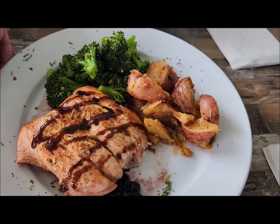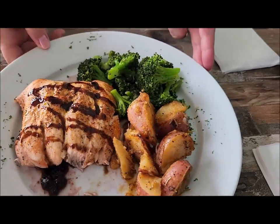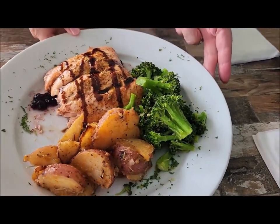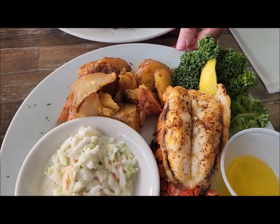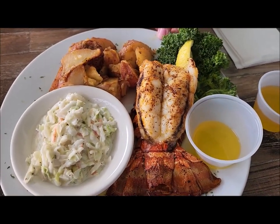Charlotte got the blueberry salmon with red skin potatoes and broccoli. I got the lobster with red skin potatoes and coleslaw.